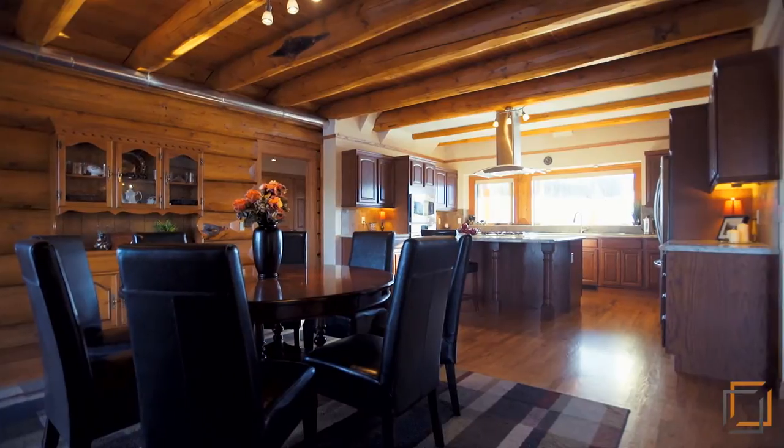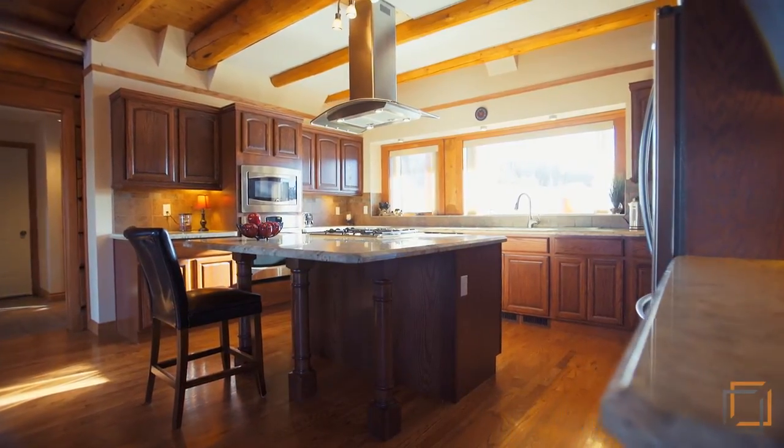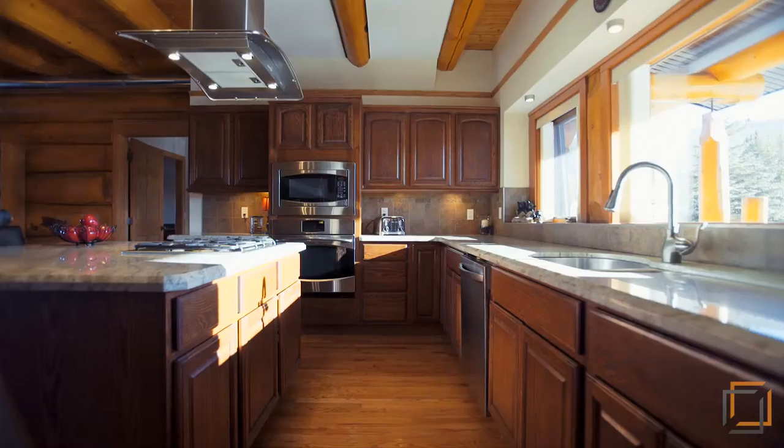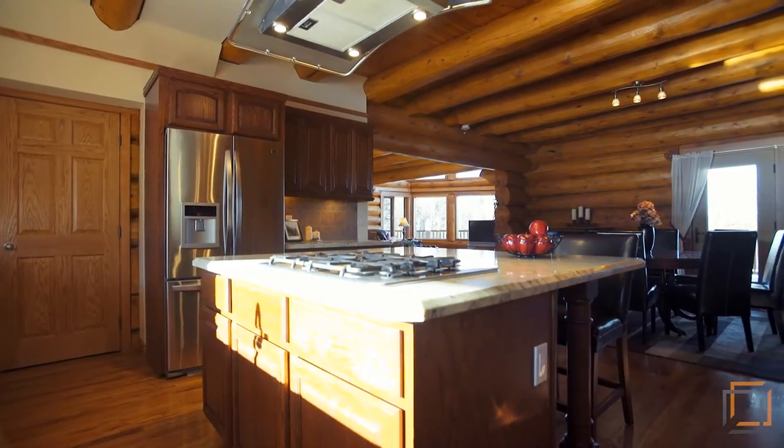Your family can sample home-cooked creations made in the chef's kitchen, which features sparkling granite countertops, stainless steel appliances, and a large center island.